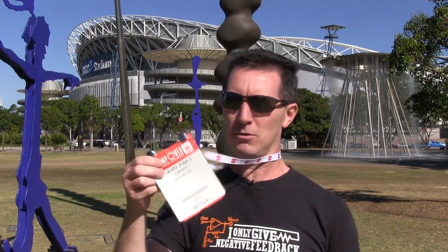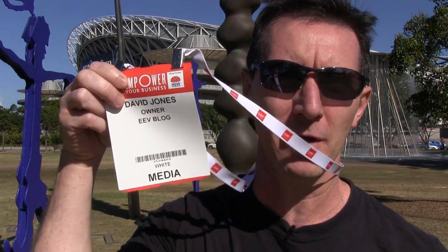I've got my media pass, so yay. I'm the owner. Look at that. Terrific. So I thought we'd go in, check it out. Let's go. It's not like an electronics industry show, but there could be some interesting stuff here. Let's give it a go.